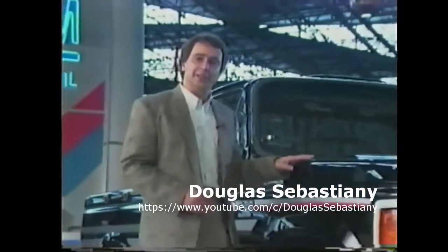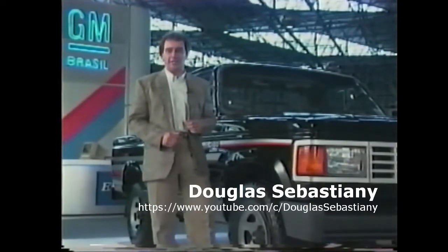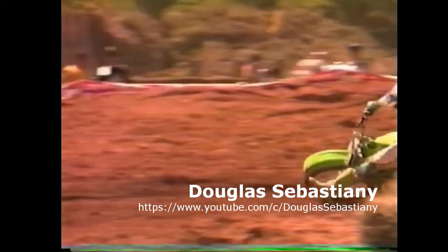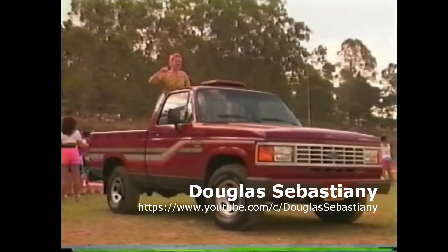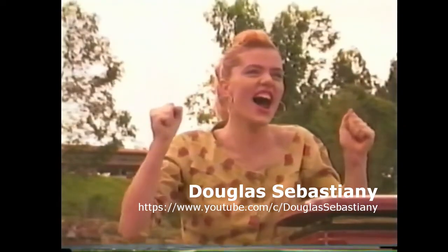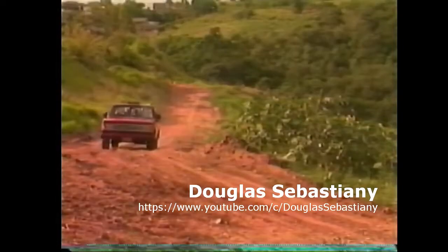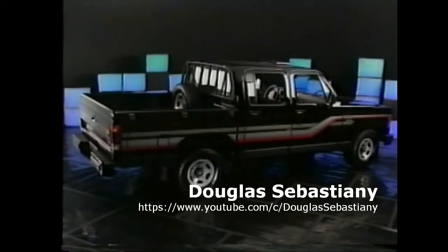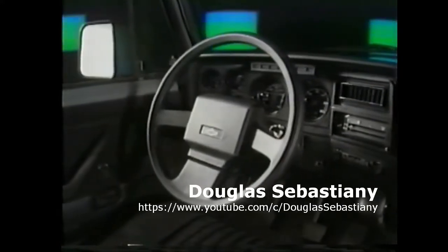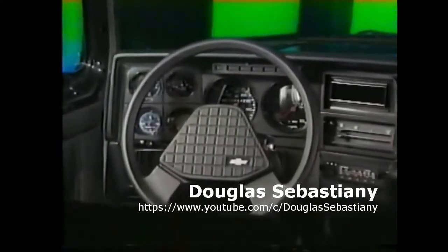Para quem quer trabalhar e se divertir com o mesmo veículo, aqui estão os novos picapes Chevrolet 91, que vêm agora com novas molas progressivas traseiras de dois estágios. Beleza e versatilidade com muita suavidade. Os picapes Chevrolet transportam mais de mil quilos com muita eficiência. E se a preferência for para acomodar passageiros e menor volume de carga, a melhor escolha é a cabine dupla Chevrolet. Em todos os modelos, o espaço está aliado ao conforto da direção hidráulica progressiva Servotronic, normal de linha. Manobras com um mínimo esforço físico e redução da sensibilidade em velocidades mais elevadas. A linha de opcionais inclui até ar-condicionado.